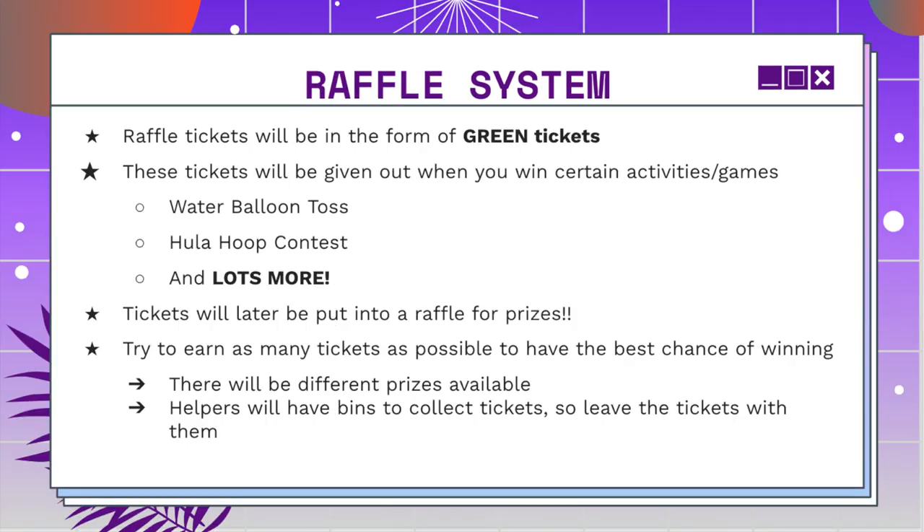Next up, we have our raffle system. There will be raffle tickets in the form of green tickets, not the purple tickets. These tickets will be given out when you win different activities in the activities tent, especially like the water balloon toss or the hula hoop contest, and there will be a bunch more activities in that tent. Whenever you win them, you might get a green ticket, and you can put those tickets in for a raffle prize. You can try to earn as many tickets as you want to have the best chance at winning.